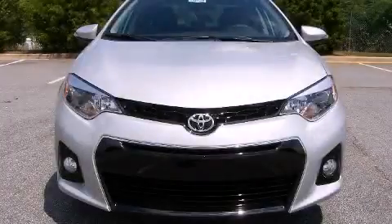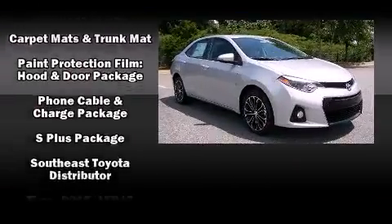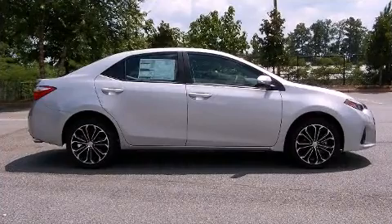Premium sound drives six speakers, providing you and your passengers a sensational audio experience. Curtain airbags combine with standard stability control, creating a comprehensive safety network.